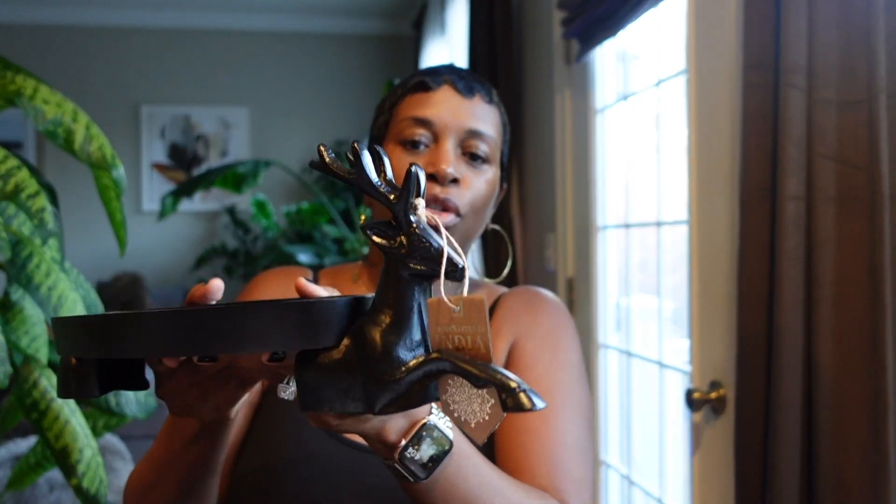The next items are from Home Goods. My bonus daughter now works there part-time, and a girlfriend of mine just texted me saying she's working there seasonally too — so they'll be able to tell me when new items come in. Moving right along, I picked up this little deer tray that I thought was absolutely adorable.